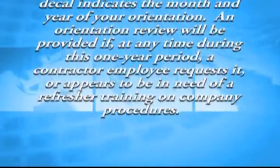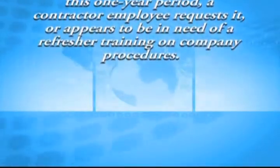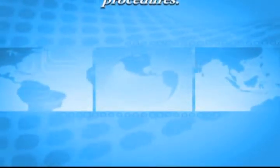An orientation review will be provided if, at any time during this one-year period, a contractor employee requests it or appears to be in need of refresher training on company procedures.